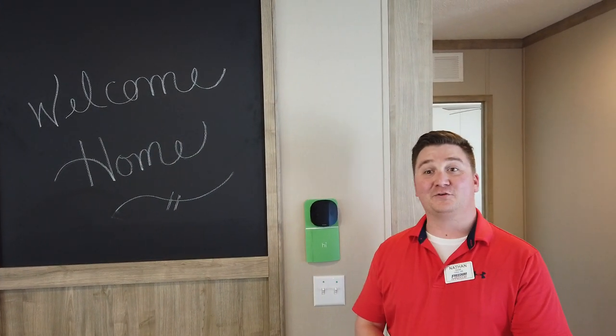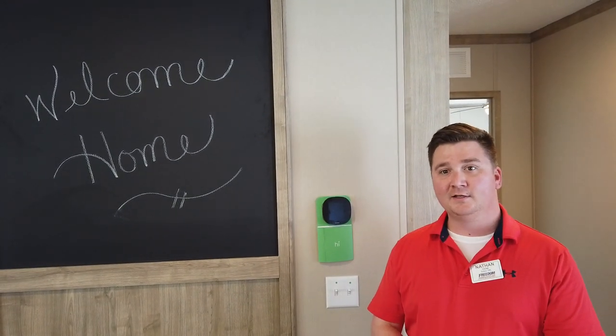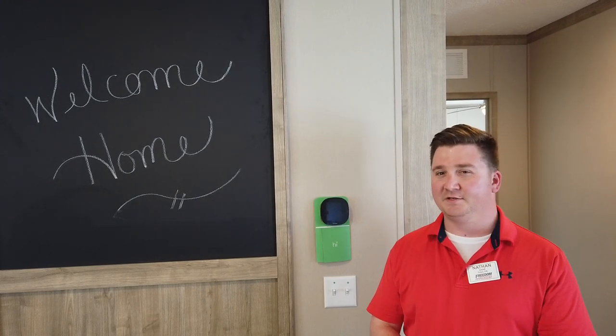Hey guys, Nathan here with 918 Mobile Homes. Thanks for tuning in. This is our first video for this page, so we're real excited to start putting some content on here and just keeping you guys up to date with what's going on in the manufactured home world.